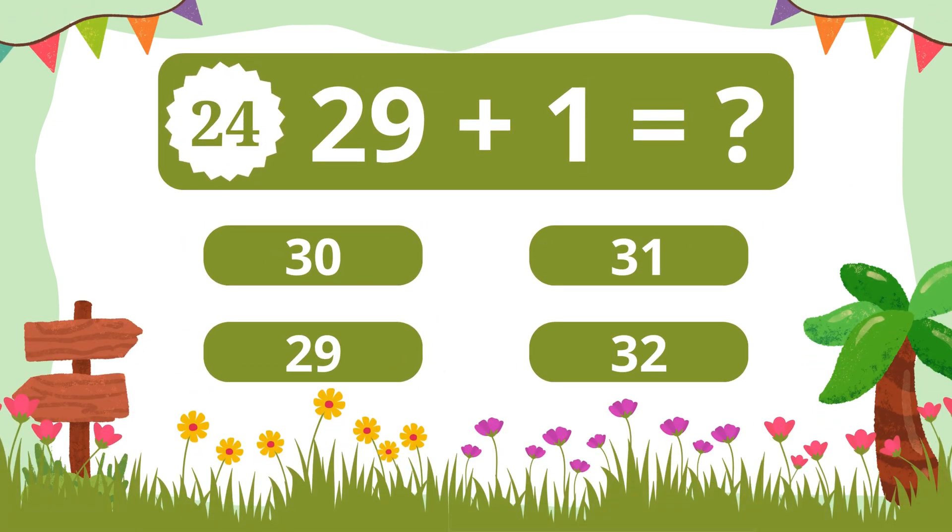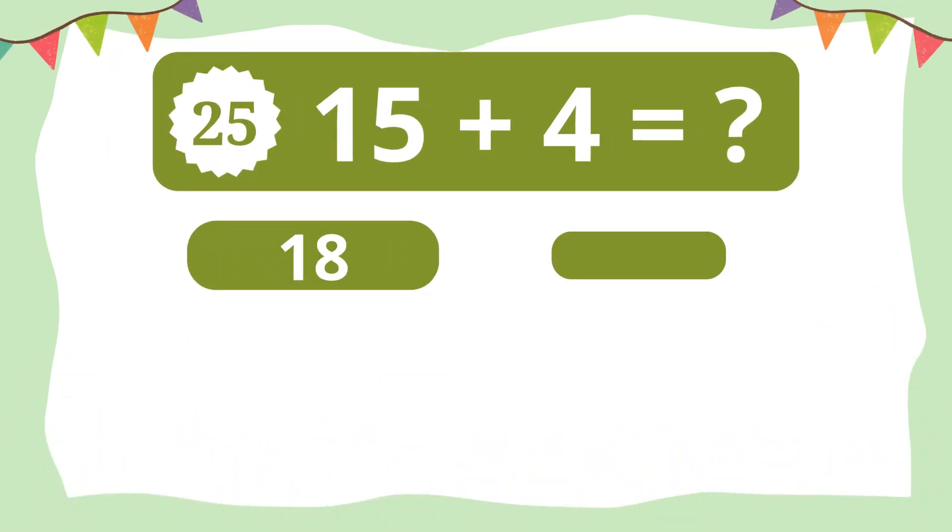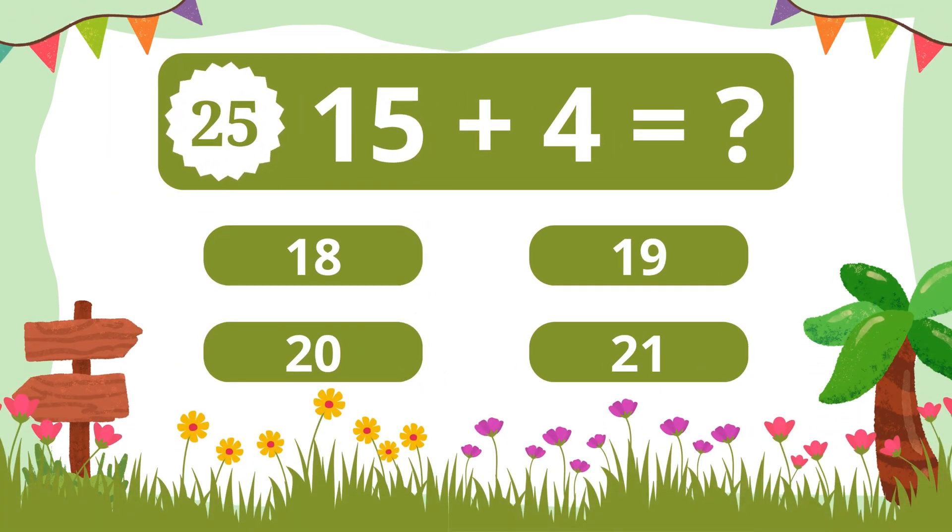Question 24. What is 29 plus 1? 30. Question 25. What is 15 plus 4?